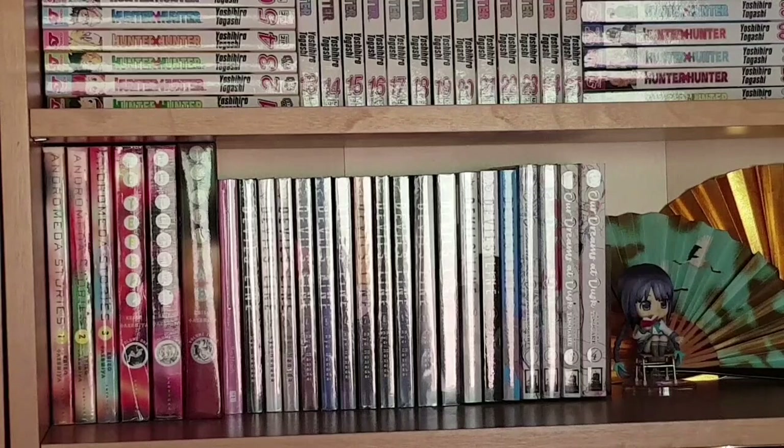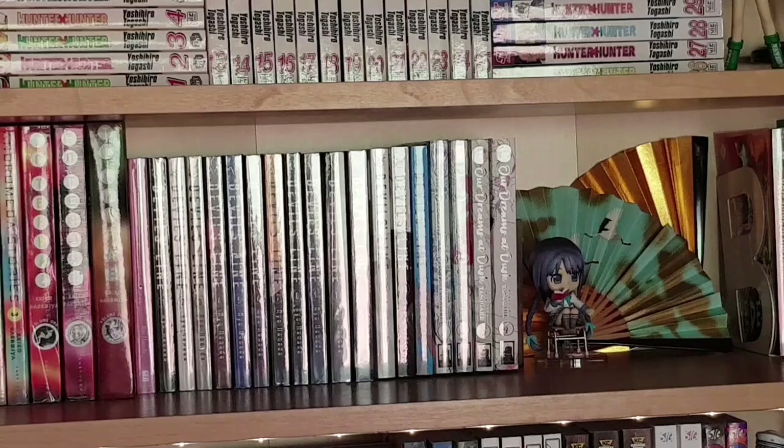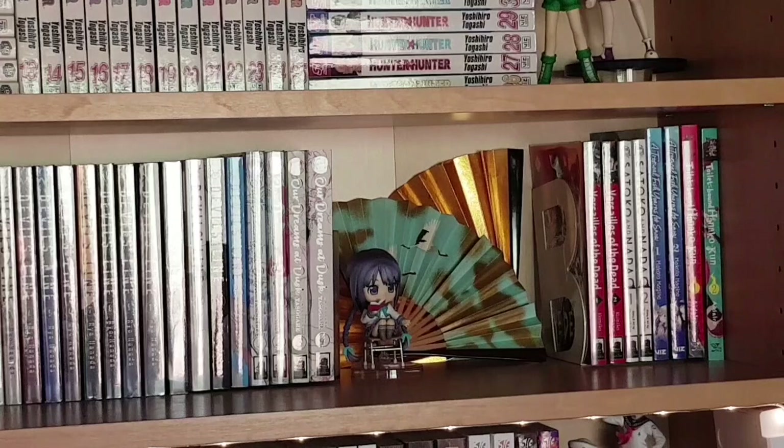Apologies for the glare, but we have volumes one to three of Andromeda Stories and A Cruel God Reigns, both by Keiko Takemiya, then Goodbye Geist — a single volume by Ryo Hanada who also did the series following it: Devil's Line one to fourteen, and finally Our Dreams at Dusk volumes one to four by Yuki Kamatani, which is wonderful and complete. Then another nendoroid of Tohko from the Book Girl light novel series — I really love that series. And finally for this shelf: Rosa of the Dead volumes one and two, Satoko Nada volumes one and two, A Tropical Fish Yearns for Snow volumes one and two, and Toilet-bound Hanako-kun volumes one and two — all ongoing series.